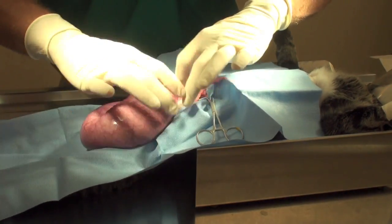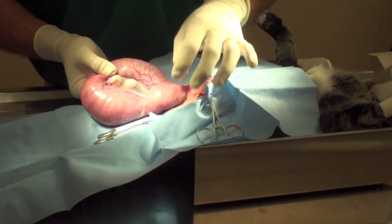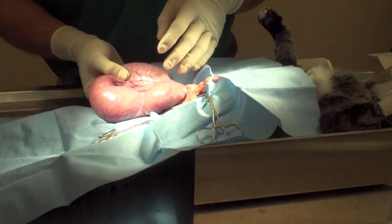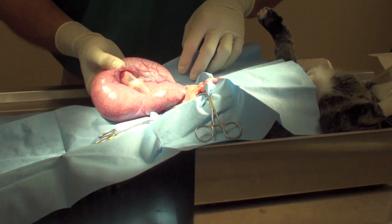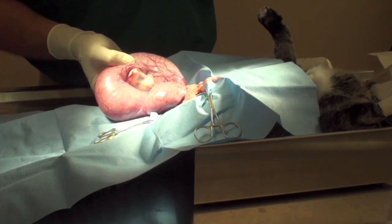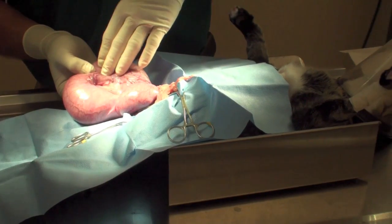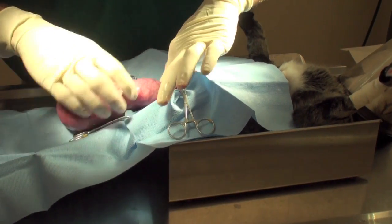Oh my god. It is a uterus. Look at the size of this uterus in this cat. Look at the size of the cat — this is the right one. Look at the other one. Oh my god, look at this cat.